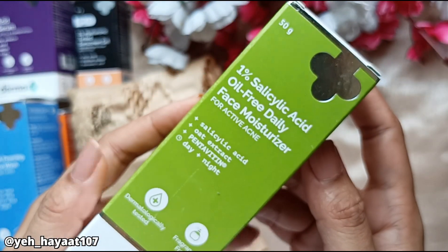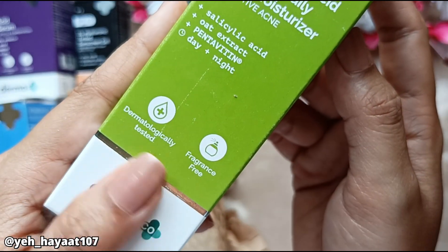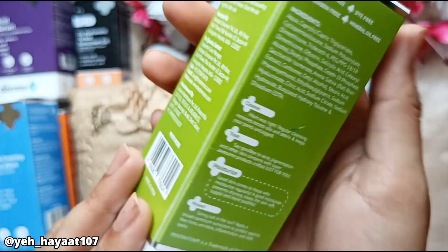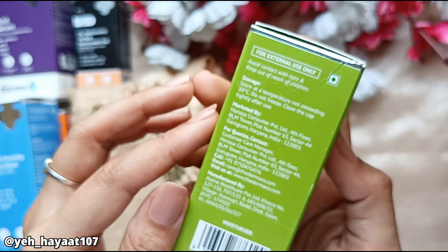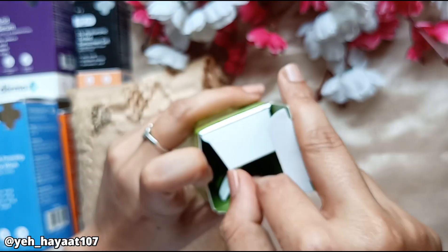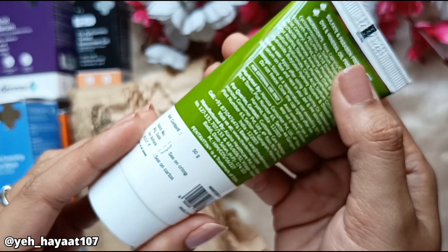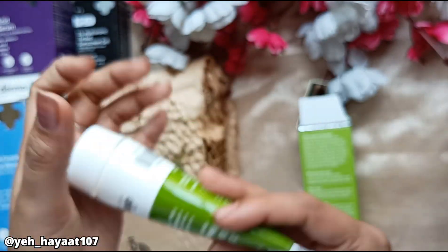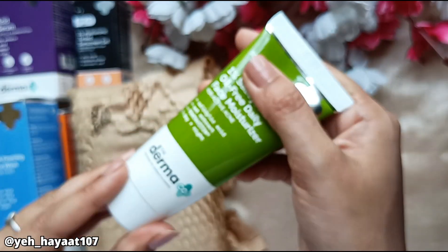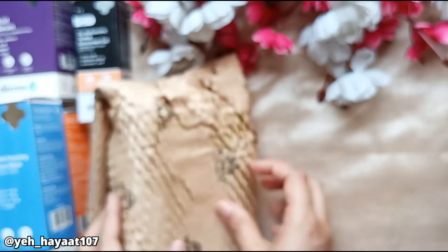The next product is the 1% Salicylic Acid Oil-Free Daily Face Moisturizer. I have already tried the 1% Salicylic Acid face wash. I have been hearing a lot about this moisturizer and tried it. This is not for every skin type — you get a quantity of 50 grams. I use it only for acne-prone skin. Be aware that because it contains salicylic acid, it may cause problems if your skin is sensitive.